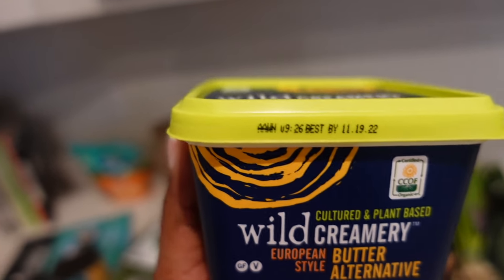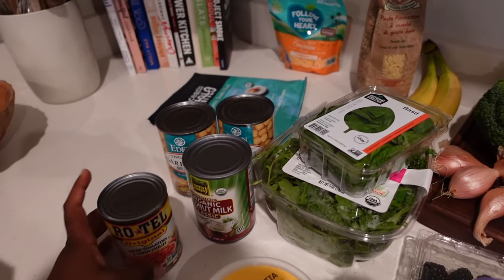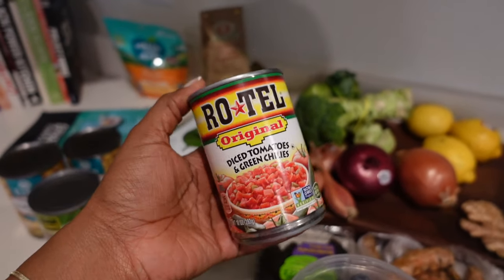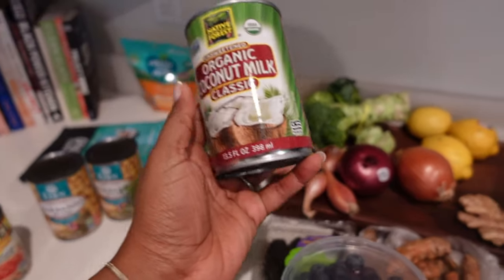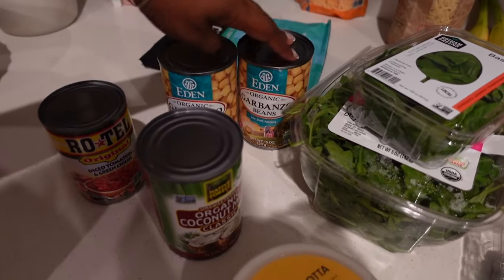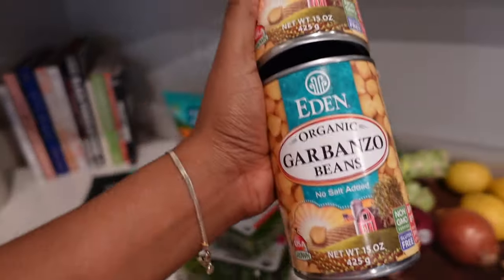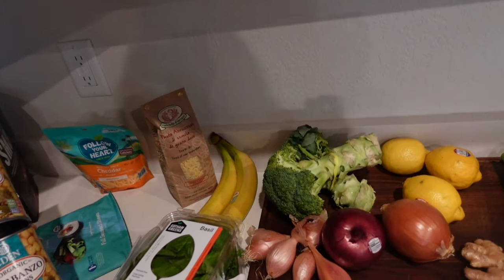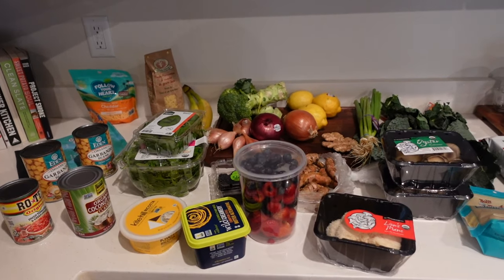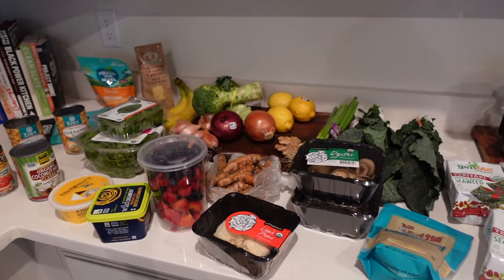I also got some Kite Hill ricotta, which I'm excited about, and some Rotel — I think that was in my cart by accident. I also got some classic unsweetened coconut milk as well as two cans of garbanzo beans. That is everything I bought at the grocery store, and I will be using the majority of these in the meals you're seeing in this video.